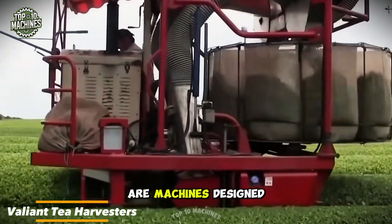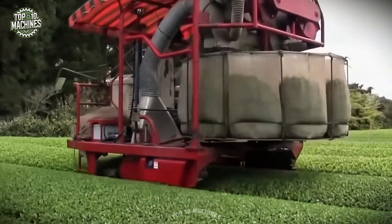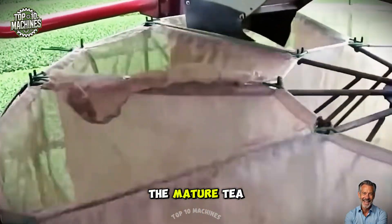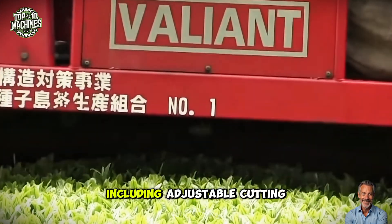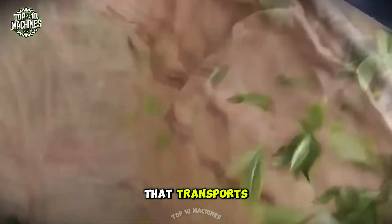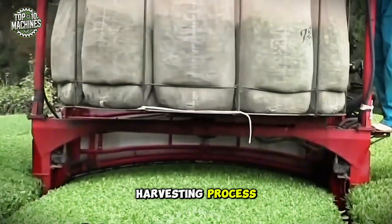Automated tea harvesters are machines designed to efficiently pick tea leaves from tea bushes. Equipped with advanced sensors and algorithms, these machines can detect and select only the mature tea leaves, ensuring a high-quality harvest. They feature several innovative attributes including adjustable cutting heights, leaf-catching baskets, and a conveyor system that transports the harvested leaves to the collection point, streamlining the entire harvesting process.